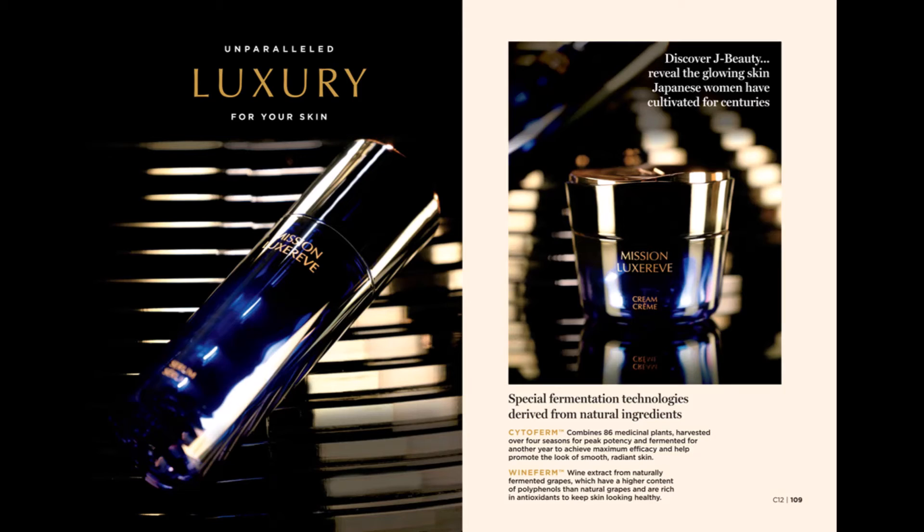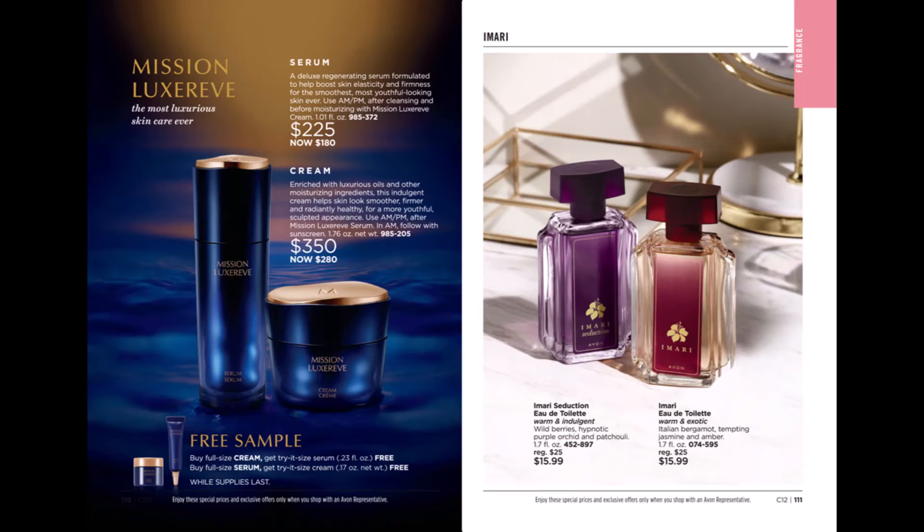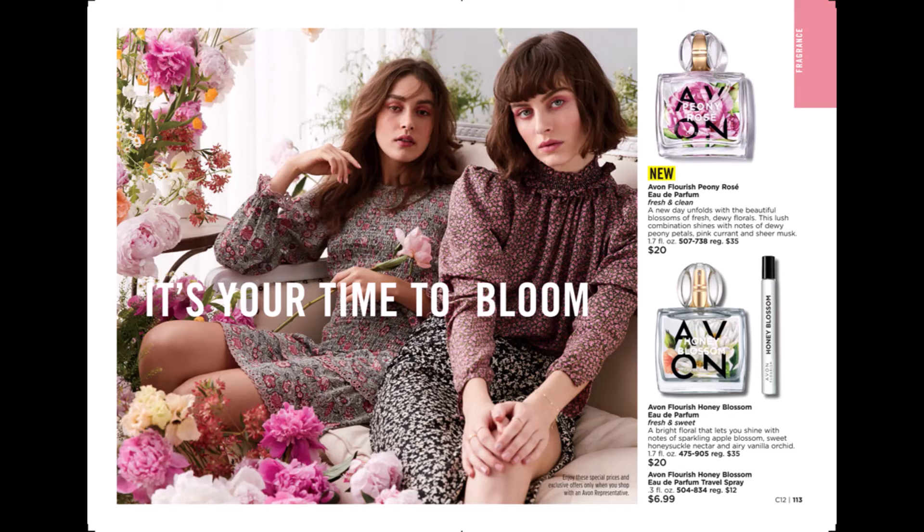We have two new skincare products called Mission Luxury V — a serum and a cream. They are J Beauty, so they're a Japanese beauty product, brand new to our line, and can be used in the AM and the PM. We also have a brand new fragrance in our Avon Flourish line called Peony Rose. It's a perfume — fresh and clean, and it's the sister to our Honey Blossom. They smell absolutely beautiful.